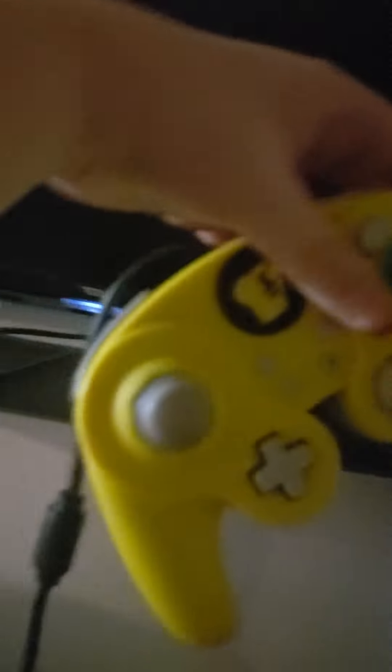We don't have the Switch Lite, but this is better. It can switch modes, it has a kickstand, it's got everything. You can put it on the TV, and it's also got a controller.